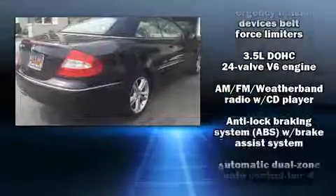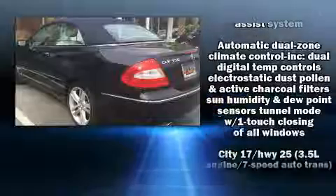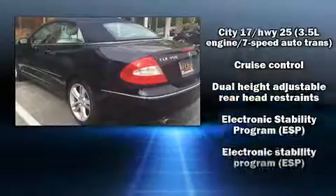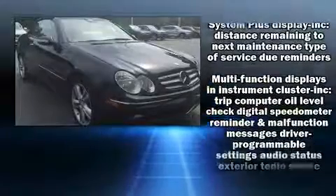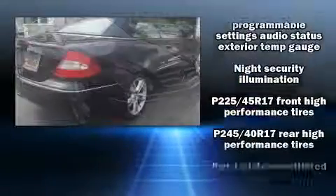Mercedes-Benz also prioritized safety and security by including dual front impact airbags, brake assist, anti-whiplash front head restraints, ignition disabling, an emergency communication system, and four-wheel disc brakes with ABS.